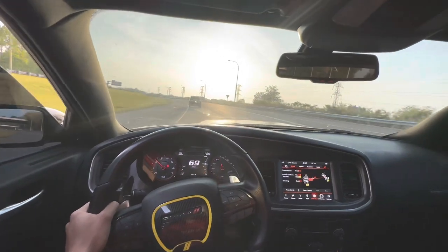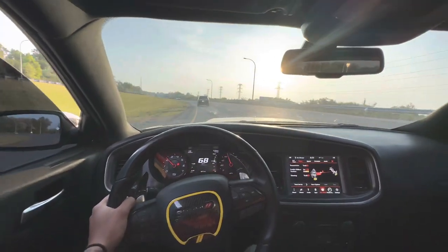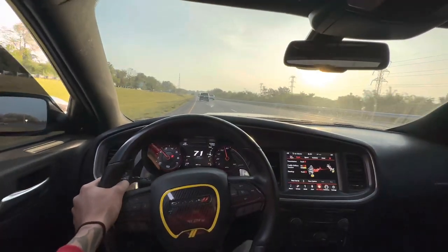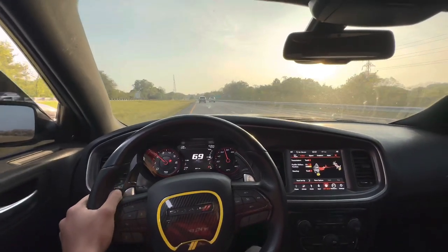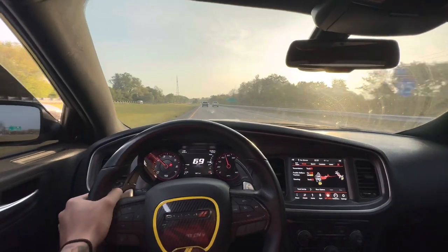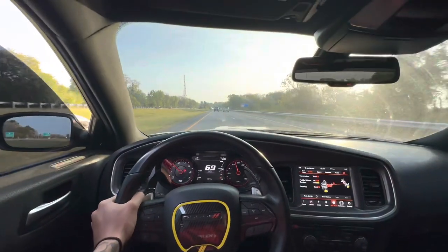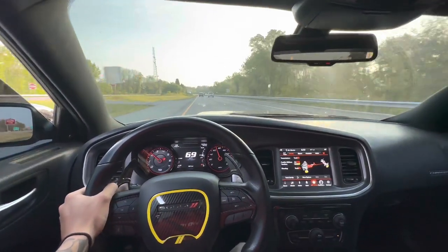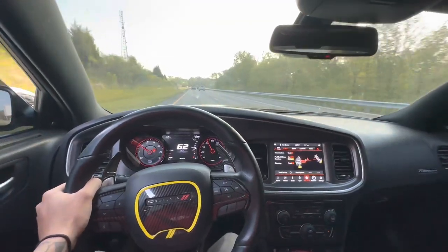As y'all see the sun is out — beautiful Monday morning. Once again make sure you all like, comment, and subscribe, especially if you're new to this channel, and I'll continue to give you guys fire content. Speed limit is 55, let me slow down a little bit.